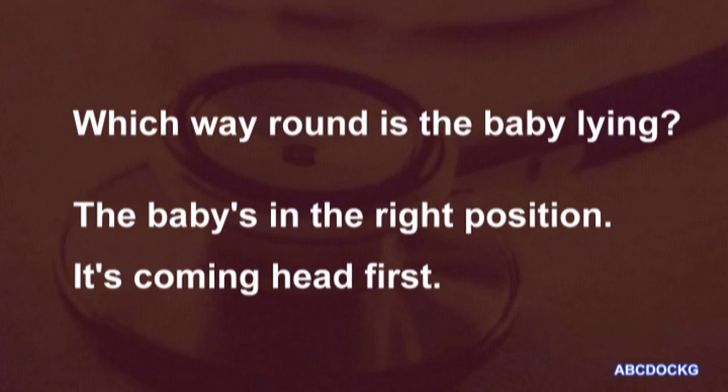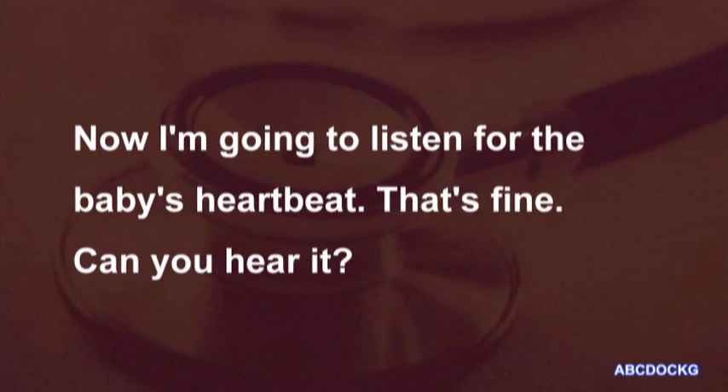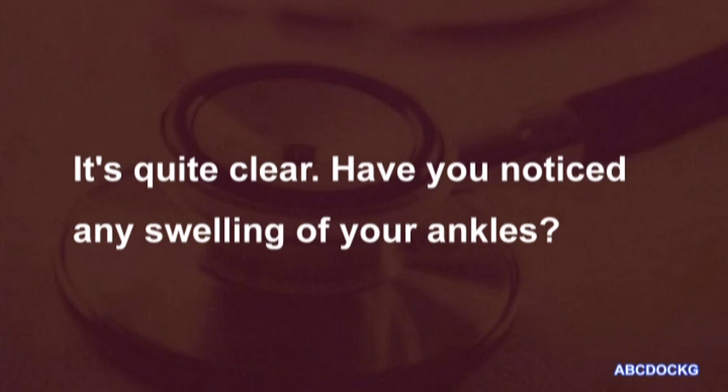Which way round is the baby lying? The baby's in the right position. It's coming head first. Now, I'm going to listen for the baby's heartbeat. That's fine. Can you hear it? It's quite clear.